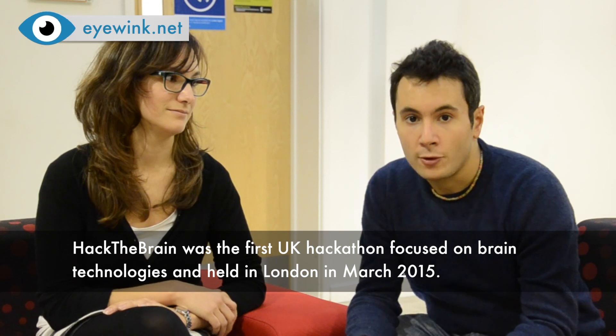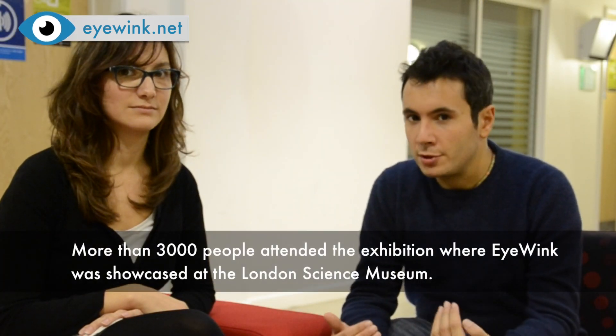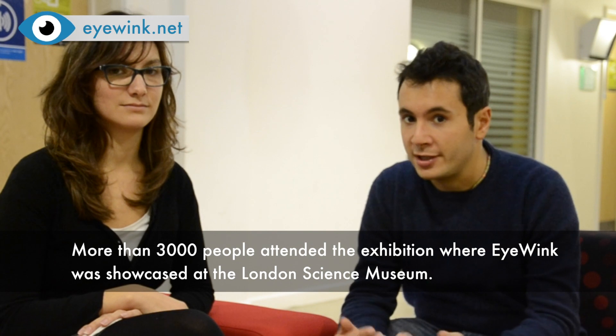One day we went to a Hackathon in London and pitched an idea for a project to be developed during the event. The idea was to use winks to control an external device, such as a smartphone. We developed the project over the next 48 hours at the Hackathon. After that, we showcased it in the London Science Museum. When we presented our project, everybody was so excited about the idea of controlling the device with just winks. And that's when we started thinking about bringing this project to the market and transforming it from a first prototype to a real product.